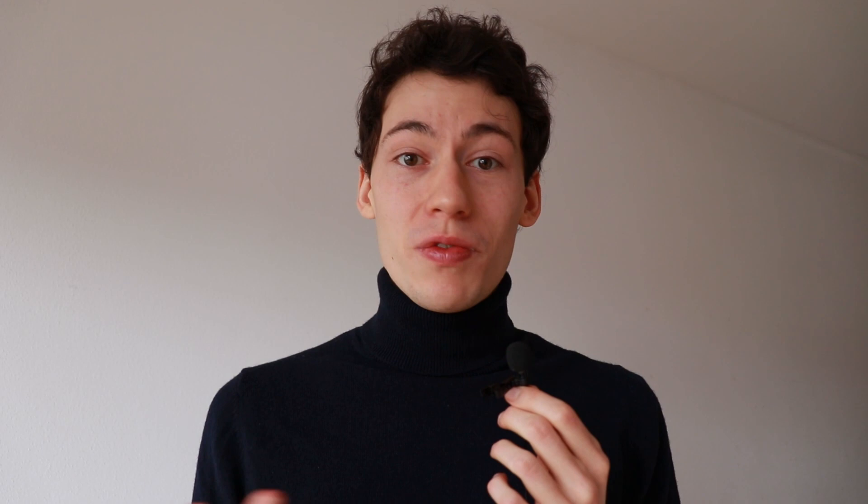That was it — my minimalist apartment tour. I hope you liked it and found it interesting. If you did, please like and comment on this video, and if you want to see more videos like this, subscribe. See you guys in the next video.